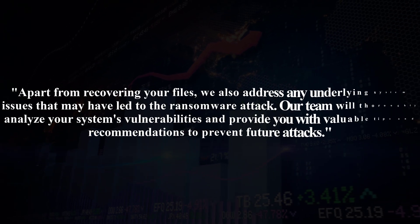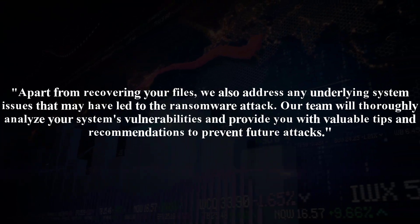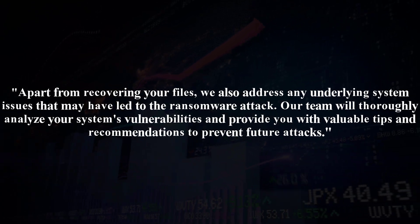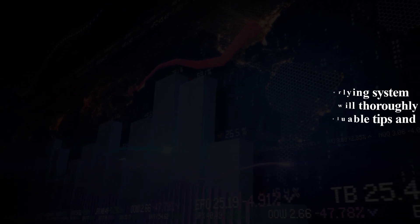Apart from recovering your files, we also address any underlying system issues that may have led to the ransomware attack. Our team will thoroughly analyze your system's vulnerabilities and provide you with valuable tips and recommendations to prevent future attacks.